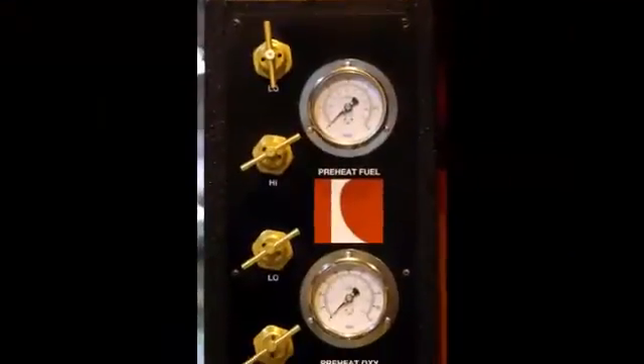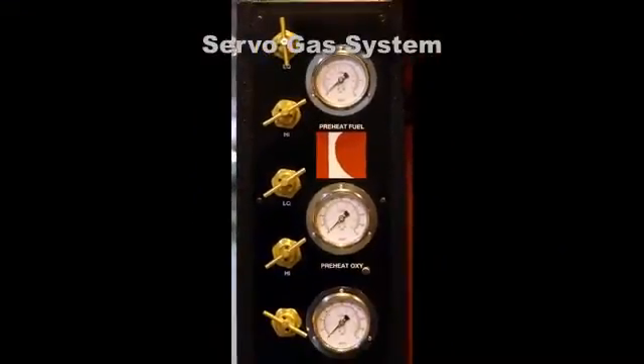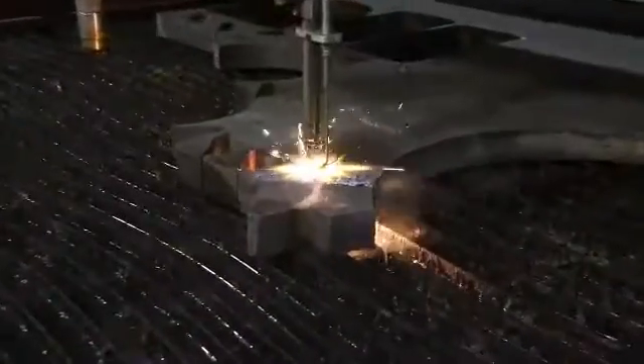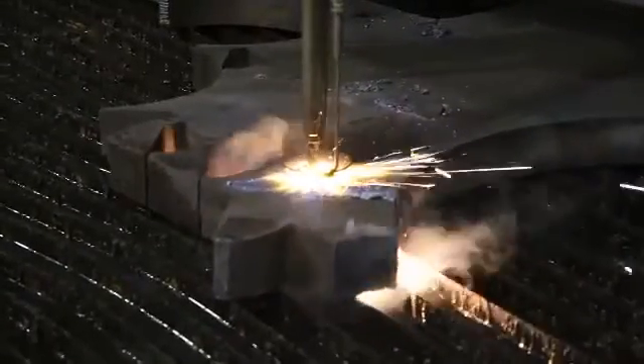High-quality oxyfuel cutting starts with our premium servo gas control system. This system allows for fast preheating of the plate, and our cutting oxygen heat-on control makes piercing thick plates simple and clean. Quakey's gas cutting tips and torches are the secret to high-quality oxyfuel cutting with your CNC machine.